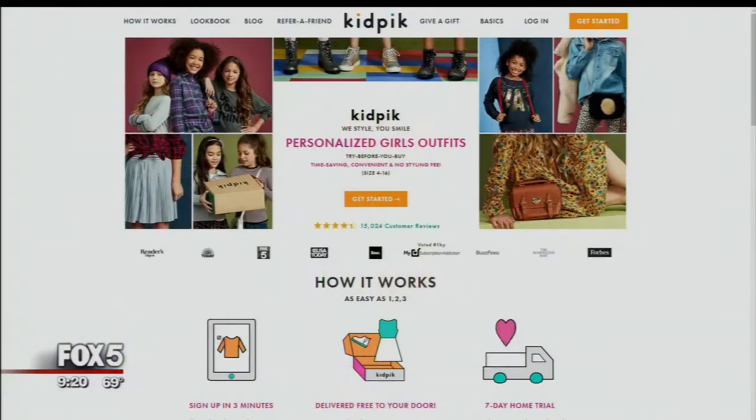Good to have you with us. Good morning. Where did this whole concept come about? It's a lot of stress to take the kids to the mall — mom has a lot going on, and kids are doing a lot more these days. So it was really a convenience and stress-saver idea. Kid Pick offers a complete fashion box for girls, sizes 4 to 16. If you keep the entire box, the average box is $95, or $13.50 an item.